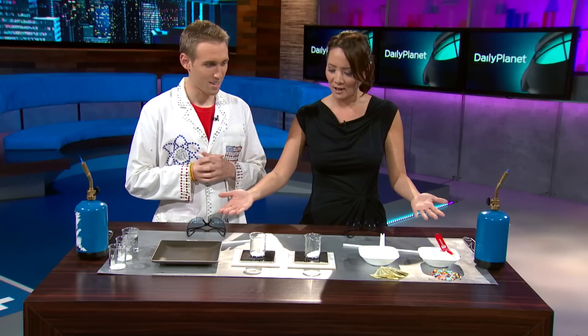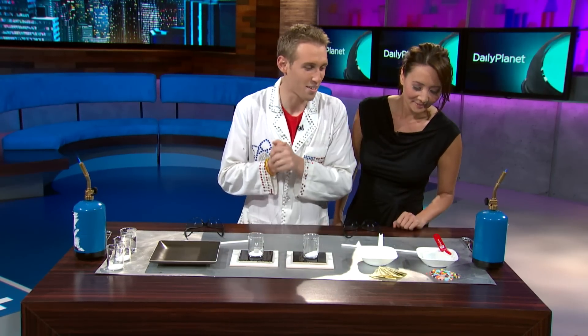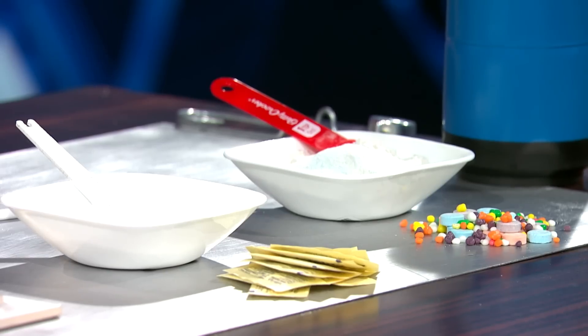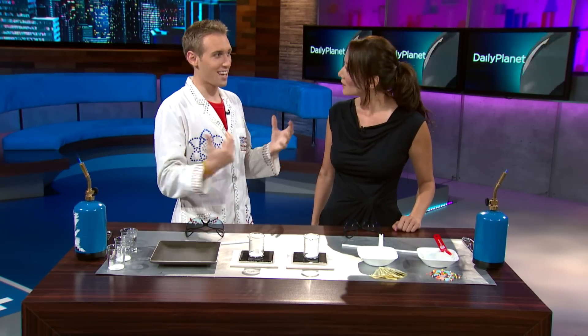We've got sugar here. We have some sweet tarts and nerds that I ground up into a powder right here. I collect a lot of candy not to eat it, but to make rocket fuel, because candy has sugar and it can burn.